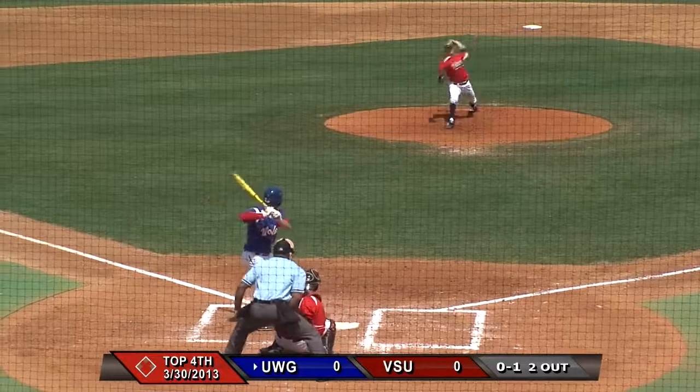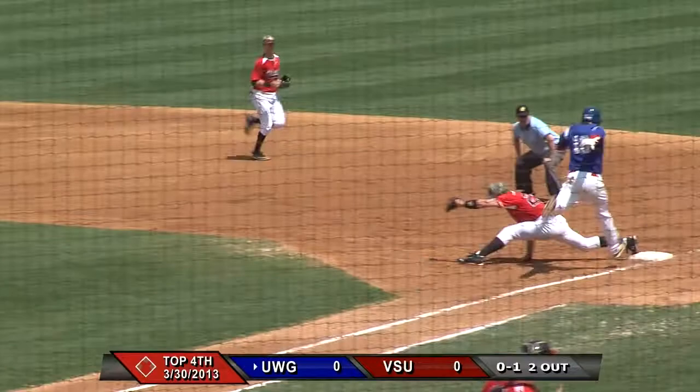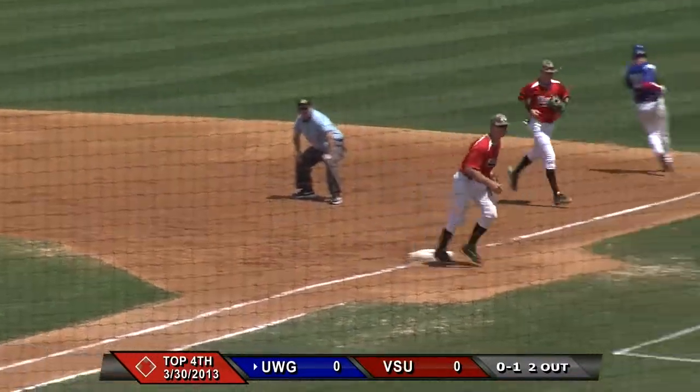Comes set, the 0-1 pitch to Eifert is grounded to the left side. Rada with a nice backhand, throws across to first in time. And it's a four-pitch inning for Pete Whittingslow.